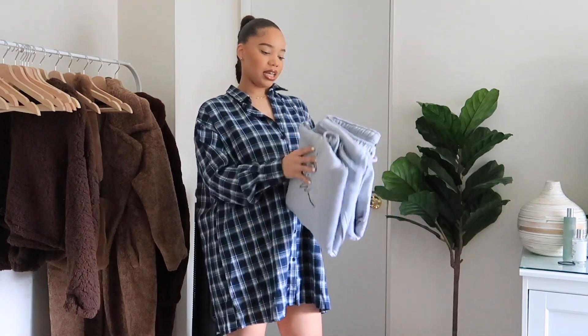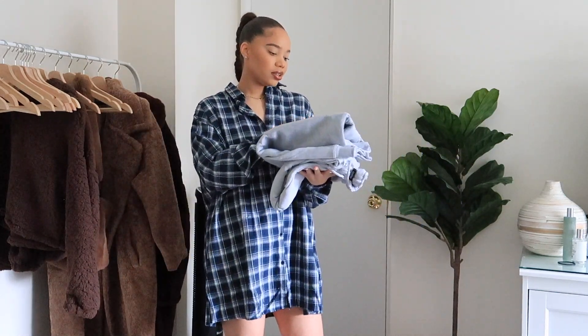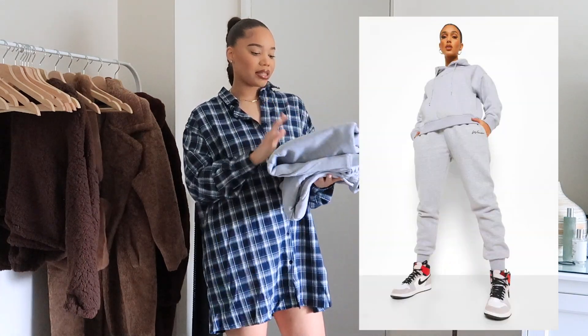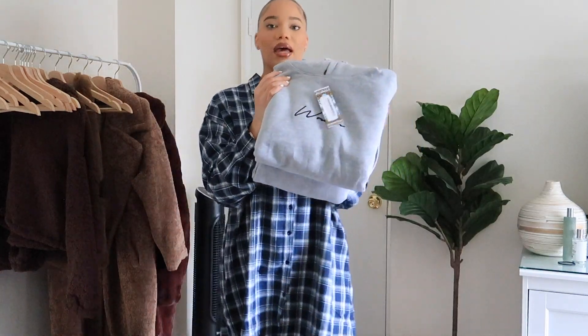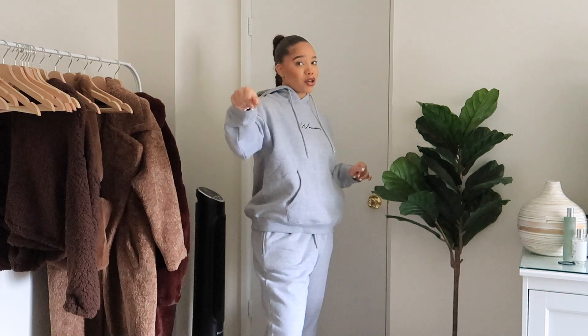Lastly, we have a sweatsuit — and this actually comes together as a set. I love when stuff comes together because I hate browsing to find matching pants or a matching top. This is called the Woman Embroidered Hooded Tracksuit and I got an extra large because I want a nice oversized look. It has a little embroidered 'woman' on the front. Here's the tracksuit tried on — so comfortable, the material is so soft. This is honestly so different from other tracksuits I have. This might actually be my Christmas outfit.